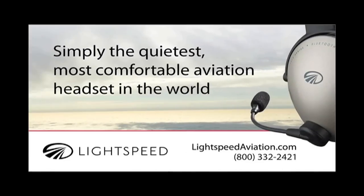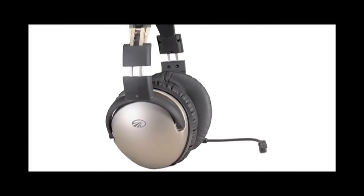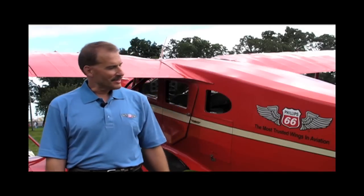This video is brought to you by Phillips 66 Aviation, the most trusted wings in aviation, and by Lightspeed Zulu, simply the quietest, most comfortable headset in the world. I'm Jeff Skiles, and this is my 1935 Waco cabin.